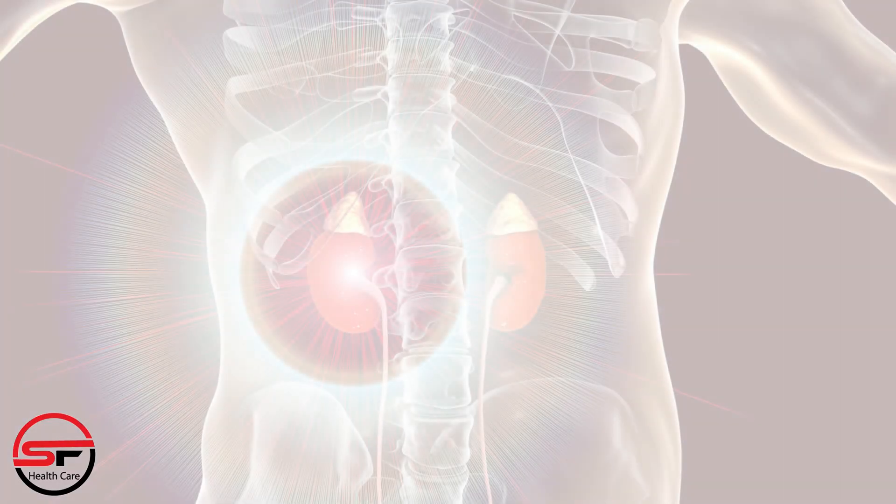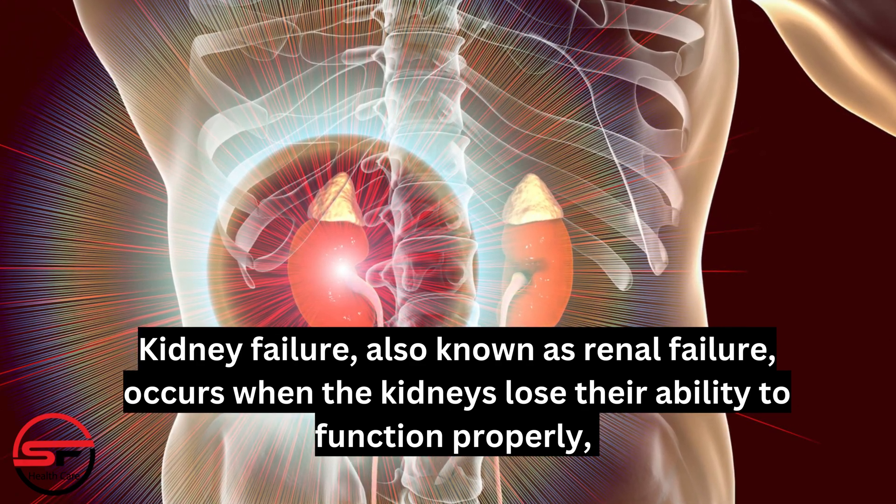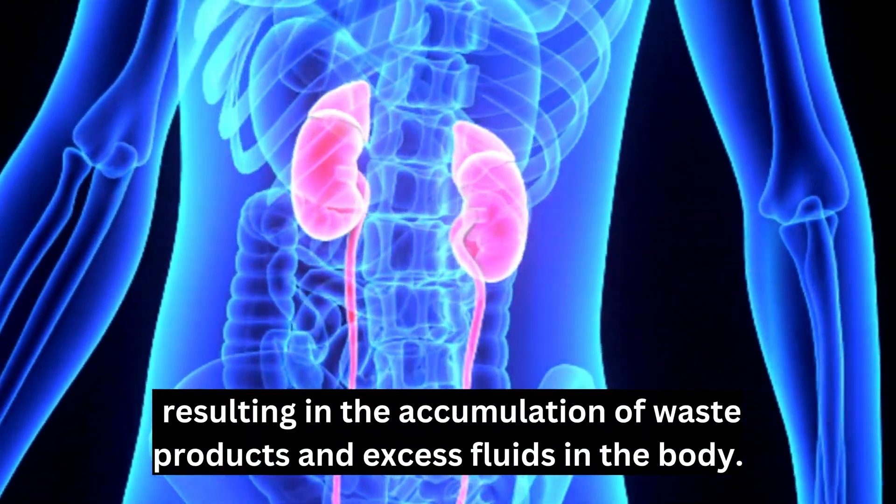Kidney failure, also known as renal failure, occurs when the kidneys lose their ability to function properly, resulting in the accumulation of waste products and excess fluids in the body.